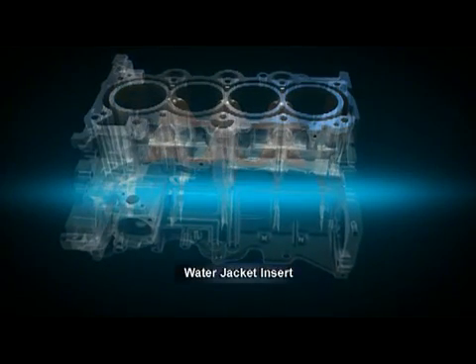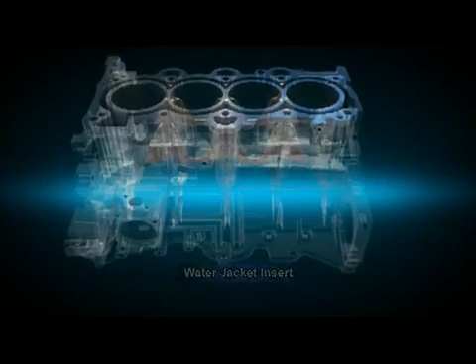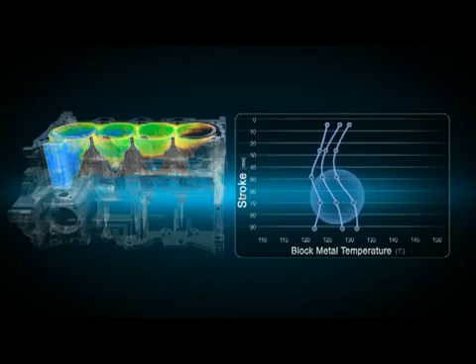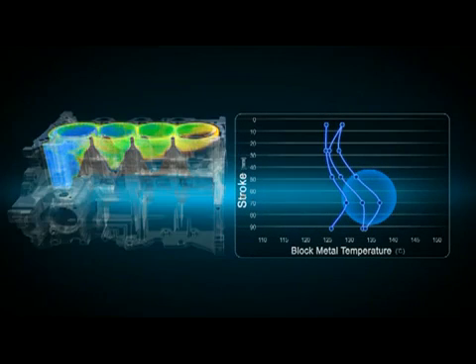Water jacket inserts help maintain a stable temperature balance between the upper and lower block by optimizing the flow of cooling water. This also enhances fuel efficiency by minimizing friction between the cylinder block and the pistons.